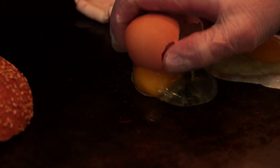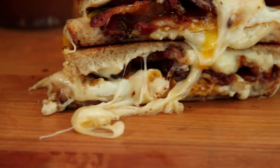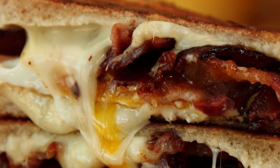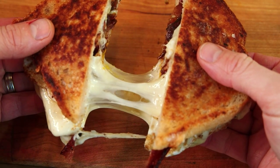The breakfast grilled crack is so good it should be illegal. You have two eggs, four pieces of bacon, Swiss, Gruyere, American, cheddar — all melted together on Iggy sourdough. Once you pull it apart, it's just like cheesy goodness.